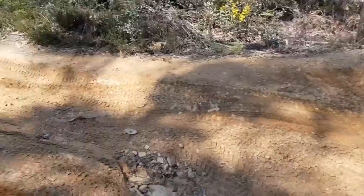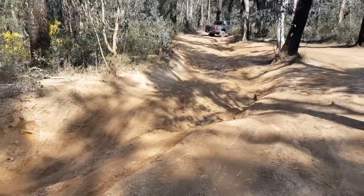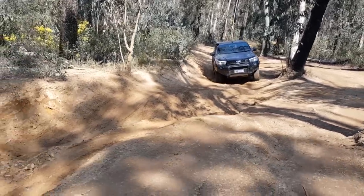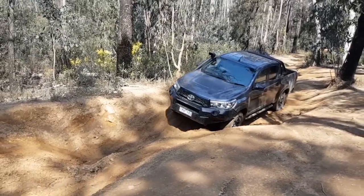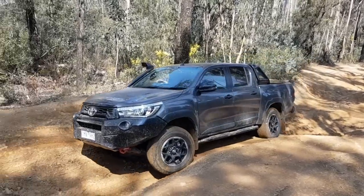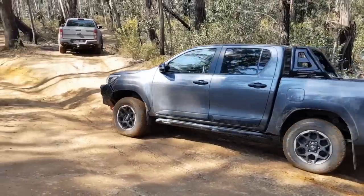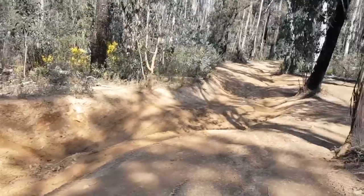We're going to see how it performs coming back up the same obstacle. It must be said the Ranger Raptor did that no problems - walk in the park. Coming back up now, as mentioned we did put the rear locker in for both vehicles, just to really see how easy they will do it. It's just crawling up so far. Bit of slip in the front end but still moving - this is stock tyres, completely how you would purchase one out of the showroom. Man, these new four-wheel drives are just so capable.